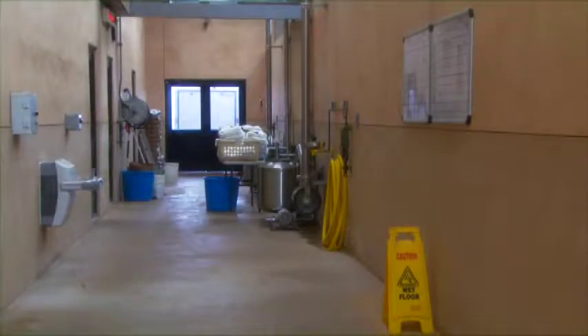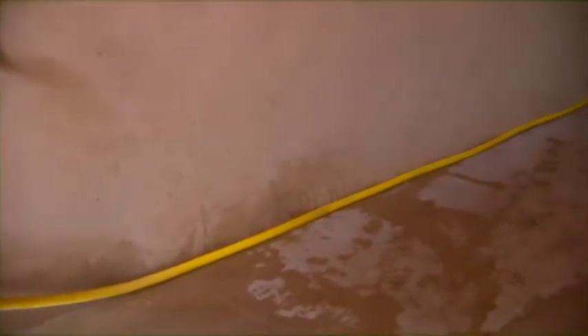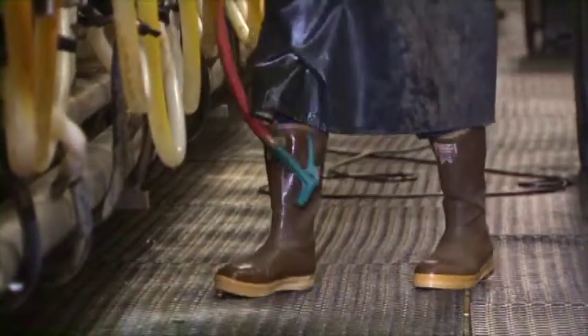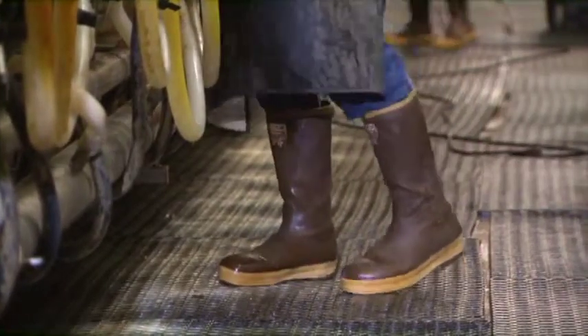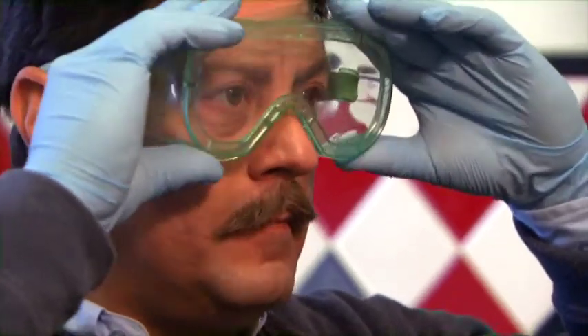Keep walkways clear of debris and moisture. Hoses and other obstacles should be moved along the walls and out of the way of pedestrians. Safety footwear such as non-slip boots with cushioning to reduce fatigue are recommended. Eye protection is recommended when milking.